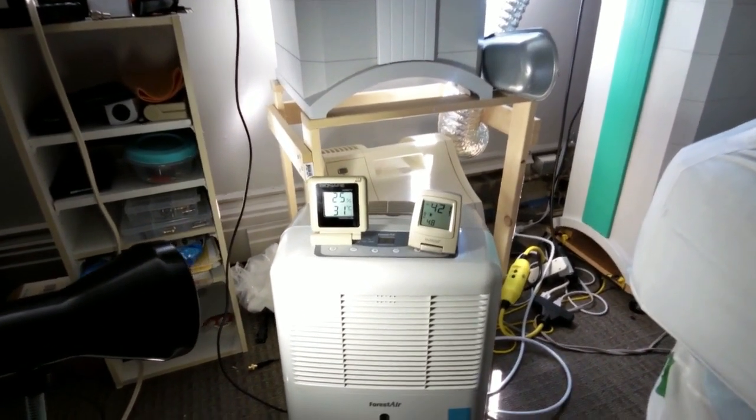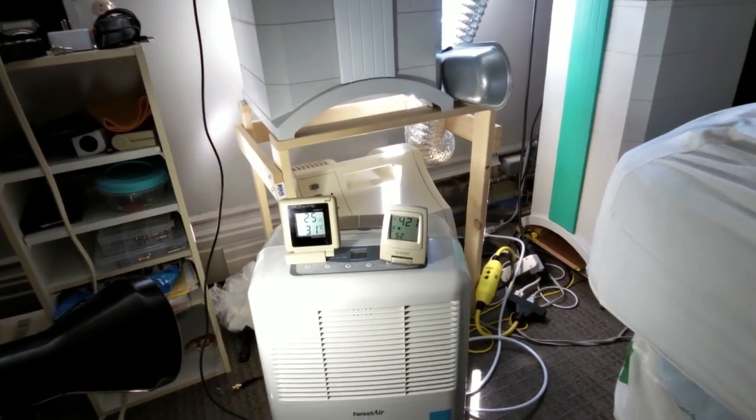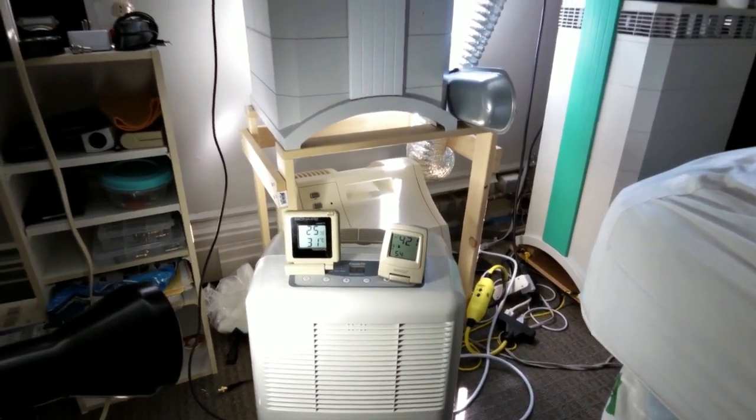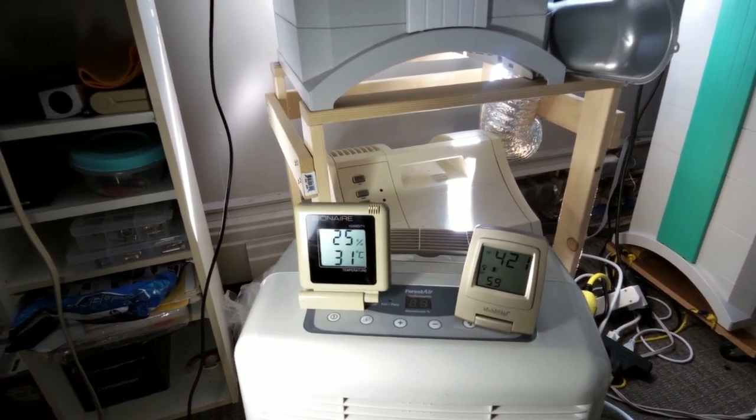Alright, today we're going to test out my Forest Air 40-Pint Dehumidifier. We're going to see how well it makes the air feel on a hot day. Today is a hot day — the temperature is 31 Celsius and humidity here is at least 25%.